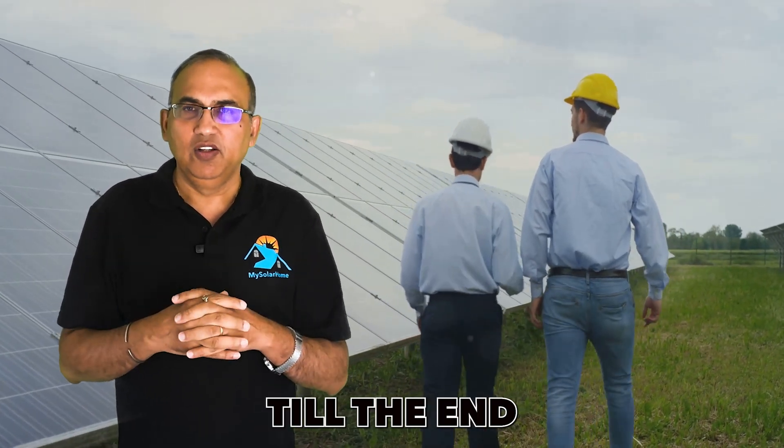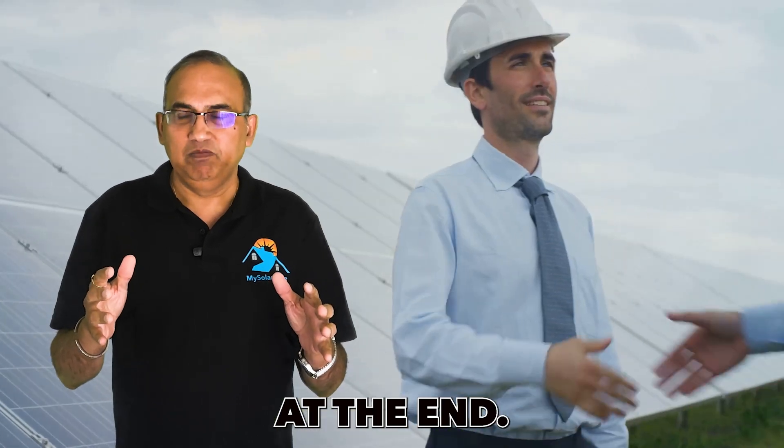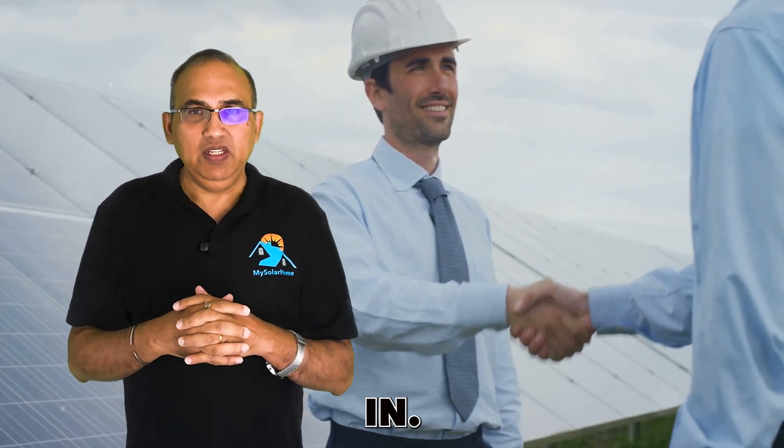Stick around till the end because I will discuss batteries at the end. Ready? Let's jump in.